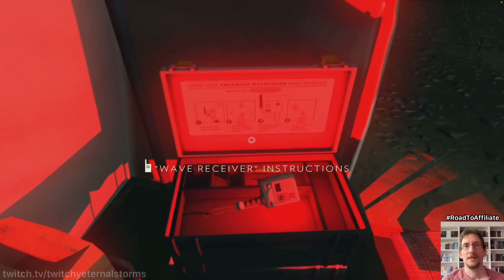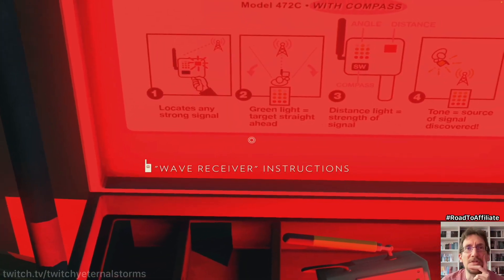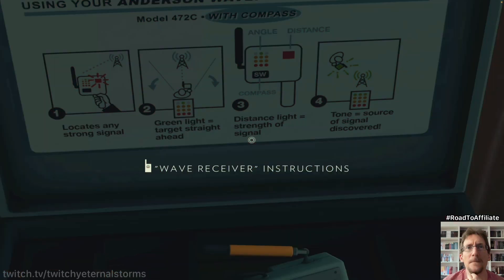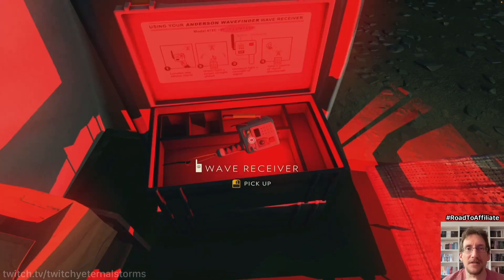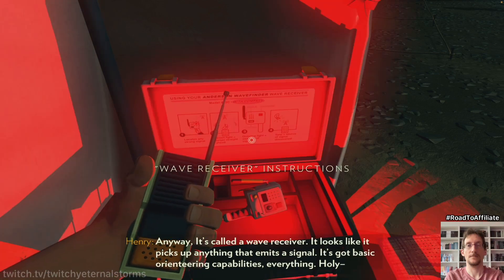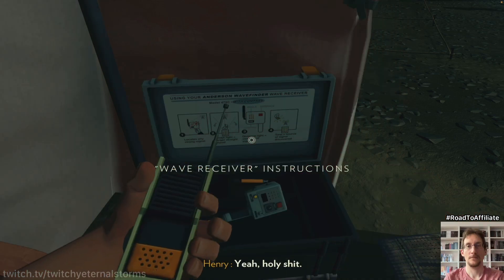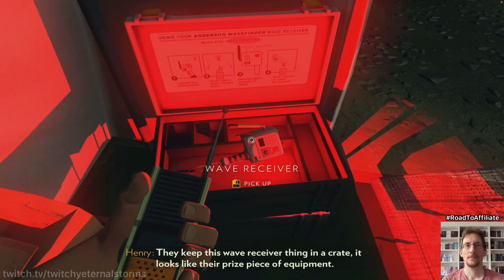Let's flip this open. Wave receiver instructions: using your Anderson wave finder wave receiver, locate any strong signal. Green light is target straight ahead. Distance light — strength of signal. Tone — source of signal discovered. Angle, distance, compass. We need to get this into the green light. Let's talk to Delilah about this — they could use it to track us. Anyway, it's called a wave receiver. Looks like it picks up anything that emits a signal and has basic orienteering capabilities. Holy shit, Henry. They keep this wave receiver thing in a crate — it looks like their prized piece of equipment. Well, it's ours now.